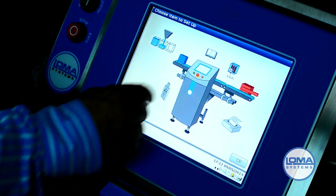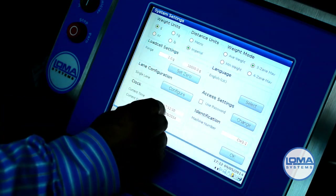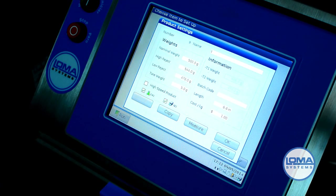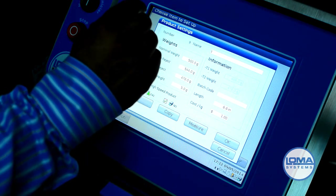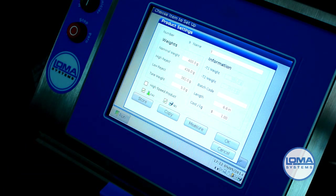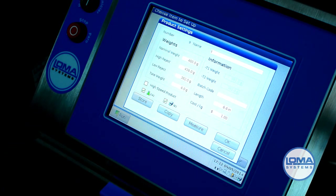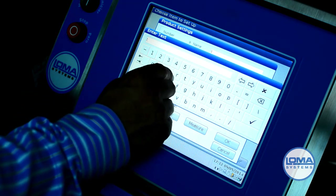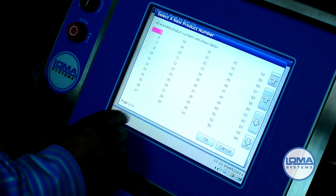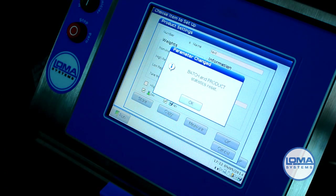Tap the check weigher icon. Under weight mode, select 3-zone MAV. Tap the product icon. Set the nominal weight, which is the labeled weight. Set the tare weight, which is the packaging. Name the product. Select a menu position.